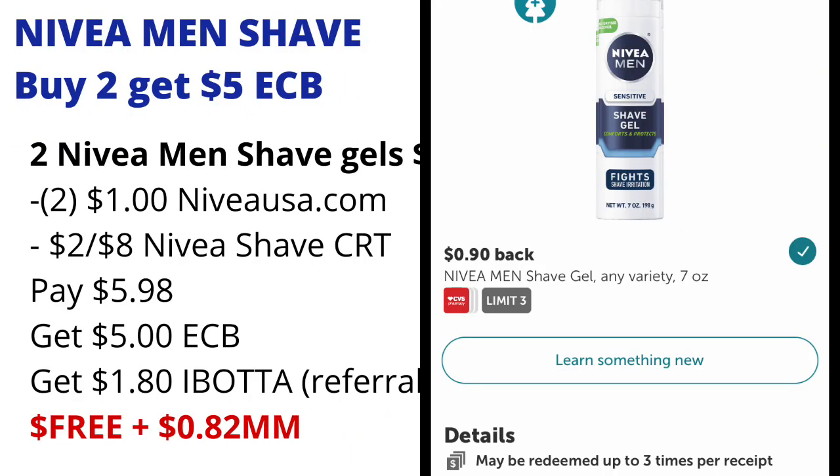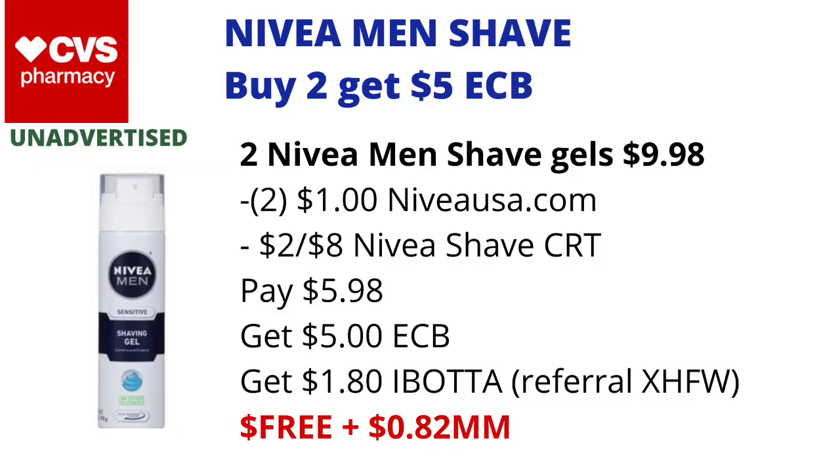Then submit your receipt to Ibotta for $0.90 off each one, getting back a total of $1.80 from Ibotta, making the final cost free and an $0.82 money maker. Please note that everyone's Ibotta rebate amounts are different, so if yours is higher or lower than mine, adjust your math accordingly.